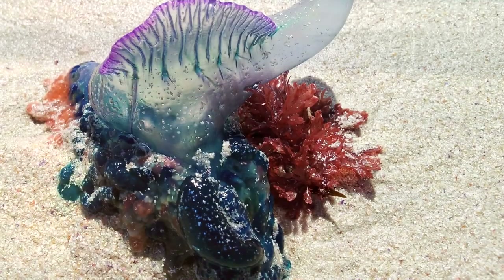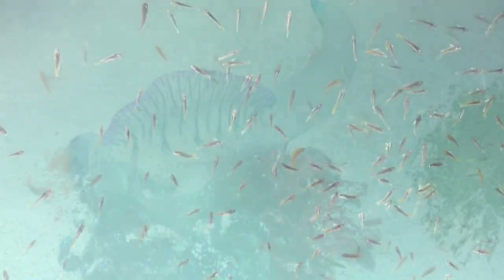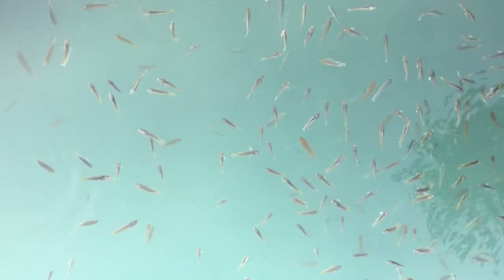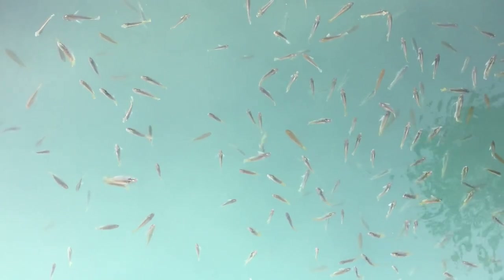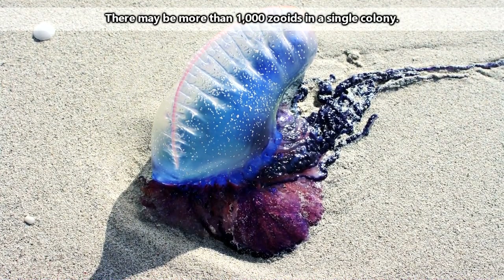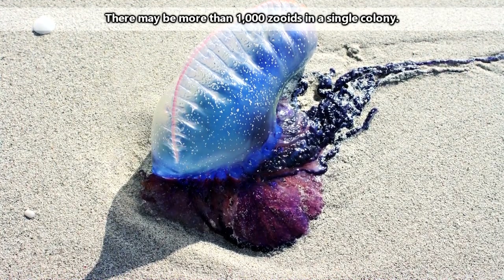Portuguese men-of-war are often known as the blue jellyfish that wash up on beaches. They have a strong sting that can cause swelling, redness, and pain in humans. They often aren't fatal to us, but they can be quite fatal to their prey. Portuguese men-of-war eat young fish, small adult fish, and crustaceans like shrimp and plankton. These animals are caught in the man-of-war's stinging tentacles, moved to the area where the feeding zooids are found, and consumed by the eating zooids. The nutrients are then passed around to all the other zooids, so the whole colony gets nutrients.